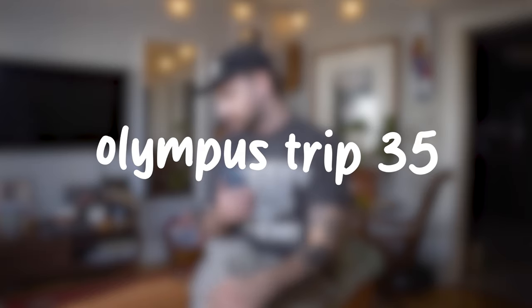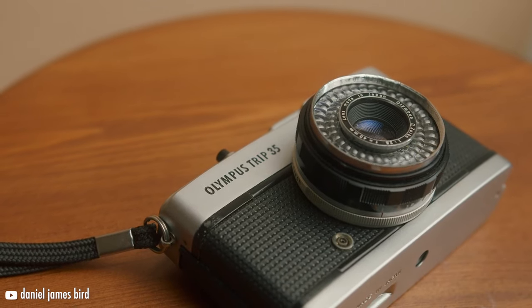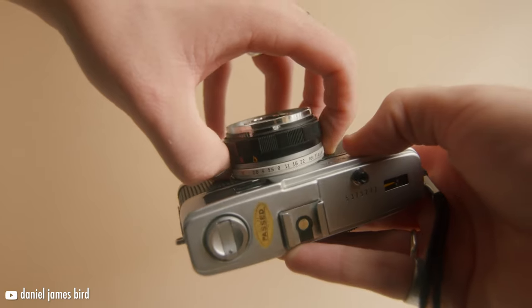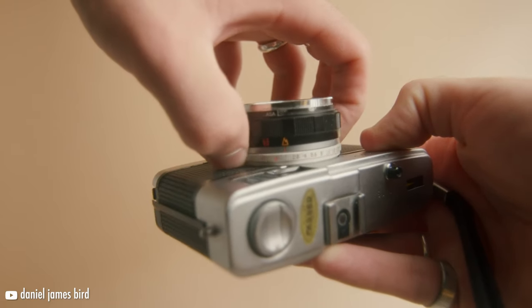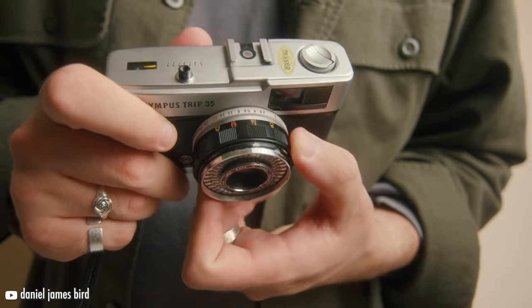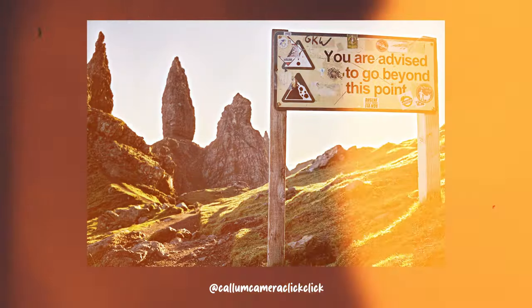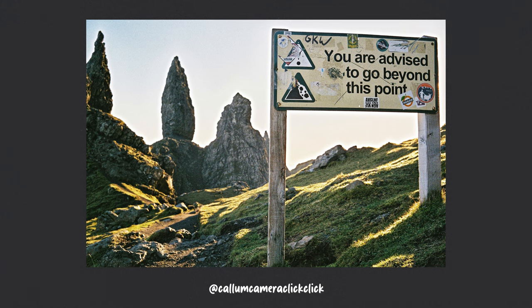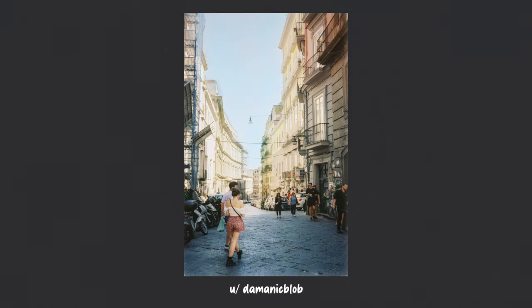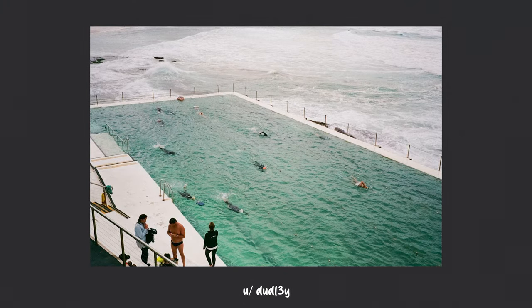The first on the list is the Olympus Trip 35. Released in 1967 and popular through the 90s, these Olympus Trips stand the test of time and are quite legendary cameras that can be found for pretty cheap still today. It also has some aperture control and zone focusing, giving you decent control over some of the automatic settings. The lens is a 40mm f/2.8, which is a nice medium-to-wide lens that does quite well in low light.